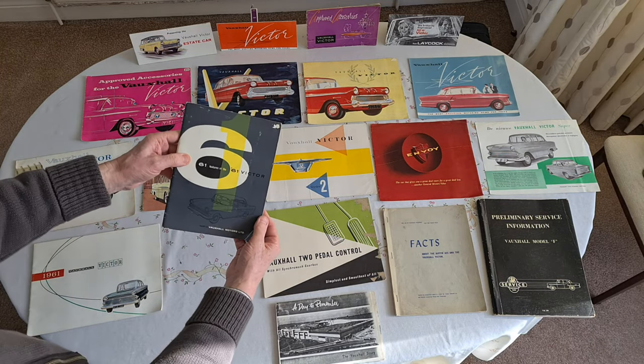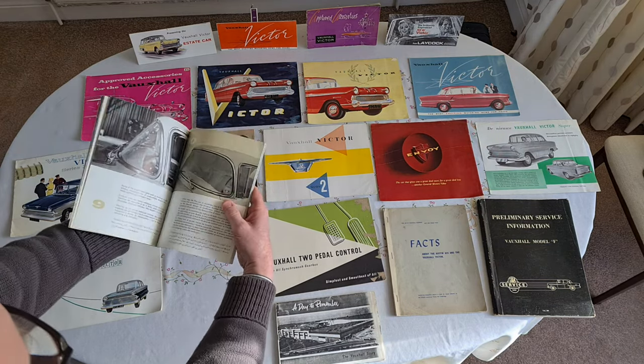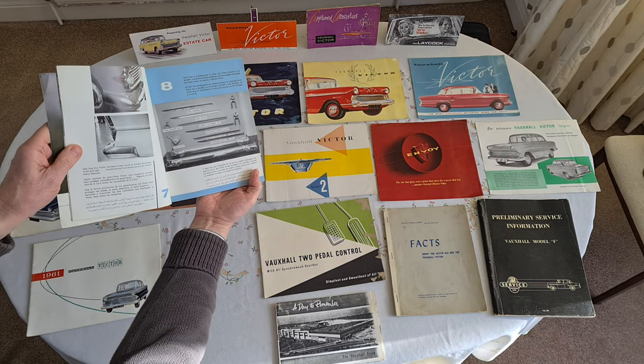Now here's a nice one — Features of the '61. Very nice. And I like this picture of the chrome — look at that, that's a great picture.